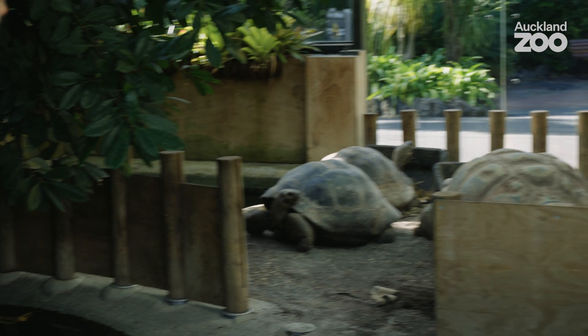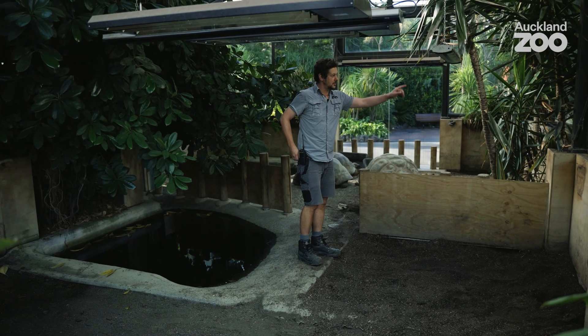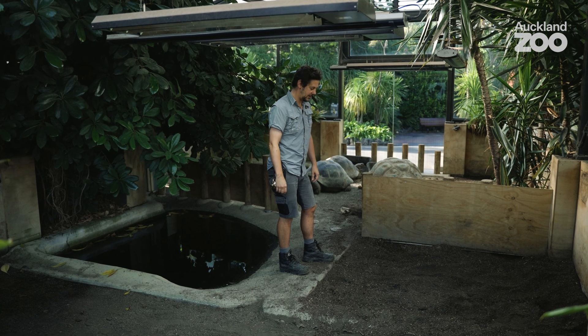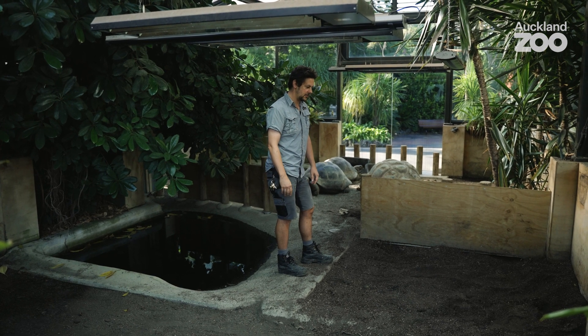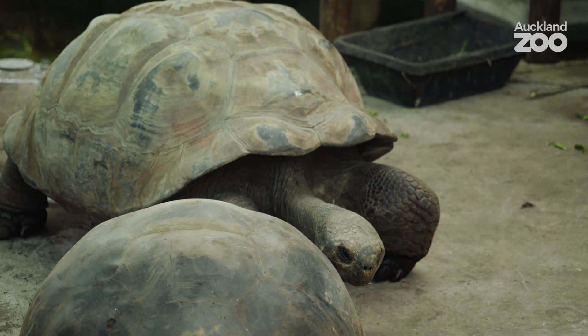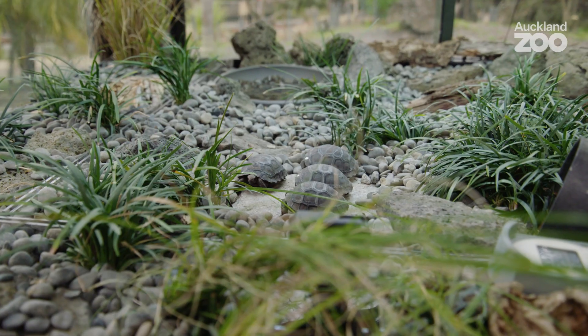This is where the eggs were found, under a nice toasty heater, carefully excavated from around 30 centimetres underground — almost like an archaeological dig. Mum and dad here are blissfully unaware that she has four beautiful babies.